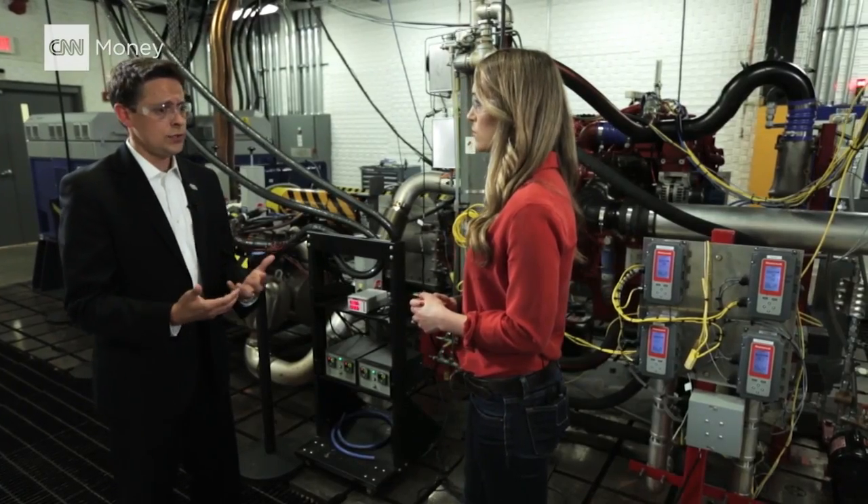The biggest challenge right now is what we call range anxiety. It means people are really worried about this new technology and they feel like they're stranded at some point. Battery is empty and they can't go any further. And that is often the number one reason why they will not buy an electric vehicle.